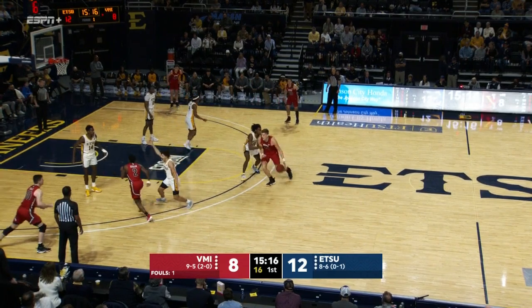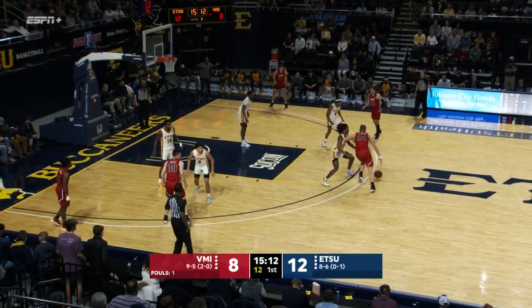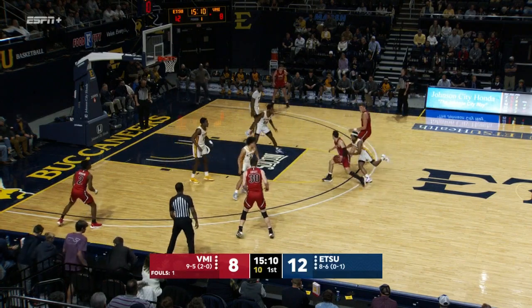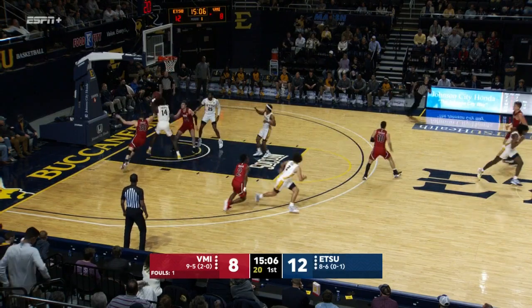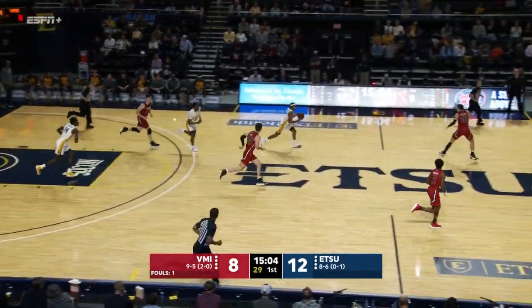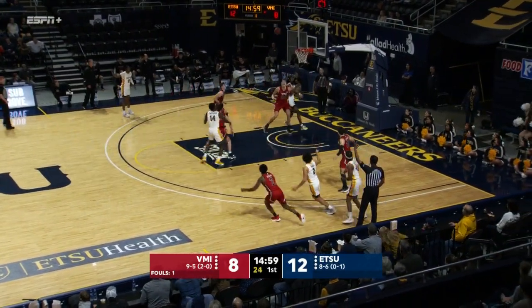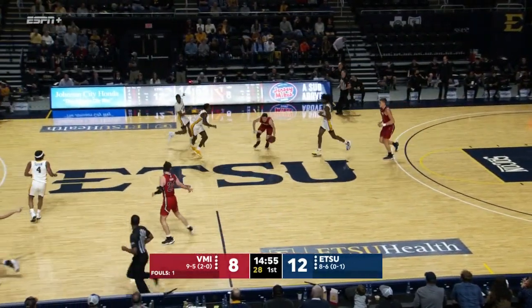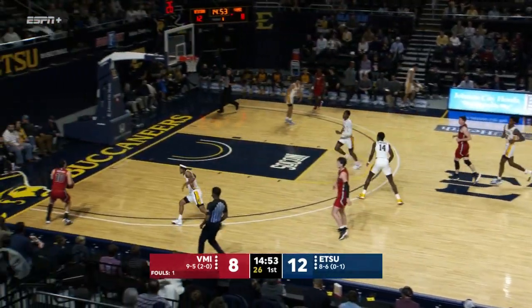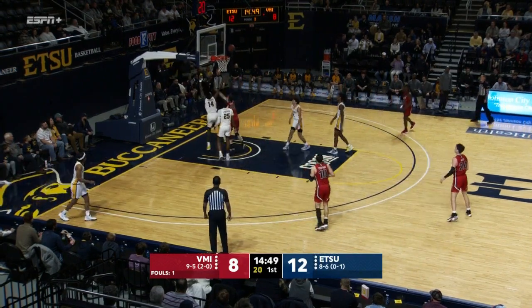Jayden Seymour knocked it away from Jake Stevens momentarily. You see the Princeton spread offense — Stevens the ideal pivot, great passer, and he can knock down the three as well. He can't that time, and Ty Brewer clears the board. Sloan to King, quick trigger — no. Conway with the rebound. A little fatigue out there on both sides, over a minute beyond the 16-minute media timeout. That one rims out from Kerfman.